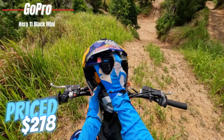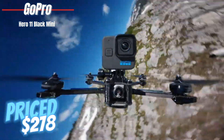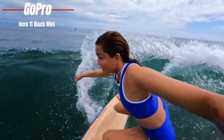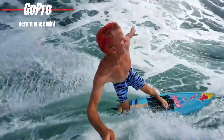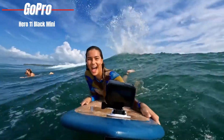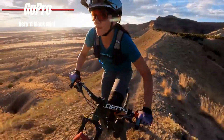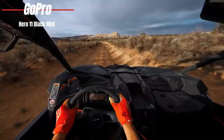Priced at $278 on Amazon, the GoPro Hero 11 Black Mini is ideal for the adventurer who wants high-quality footage without the bulk. Whether you're mounting it on a surfboard, strapping it to your chest for a hike, or attaching it to a drone, this camera offers the flexibility and quality GoPro is known for, in a size that's more manageable than ever.